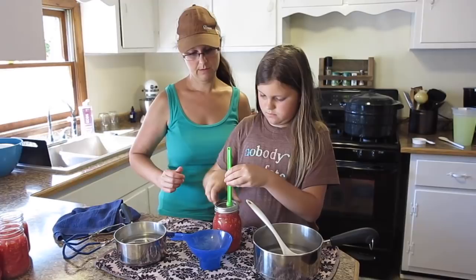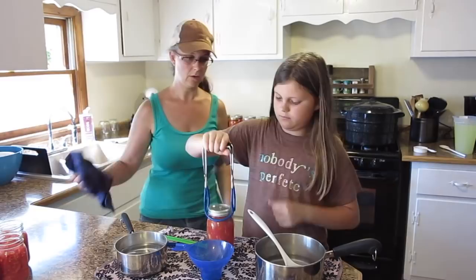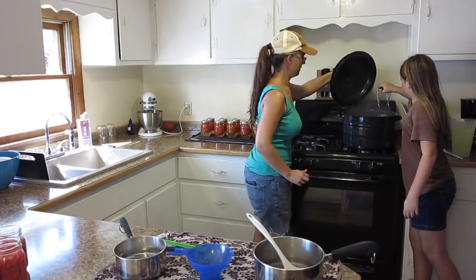Use this tool. Be real careful so it doesn't fall on the floor. I'll open the lid. Good job — now start all over again with the next jar.